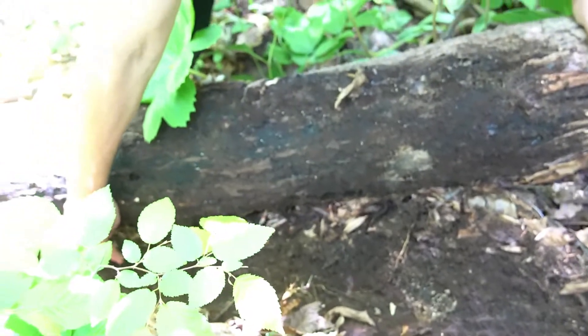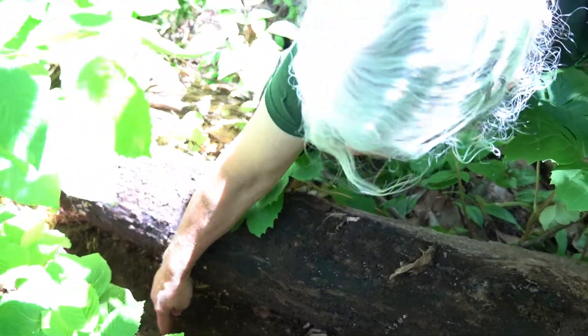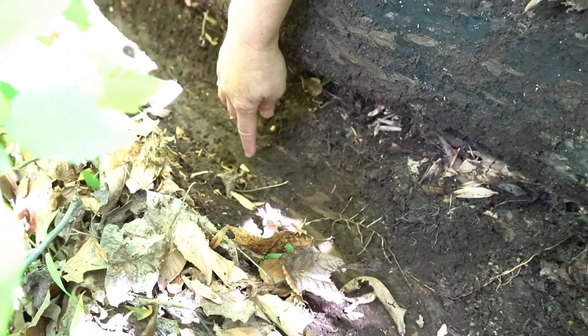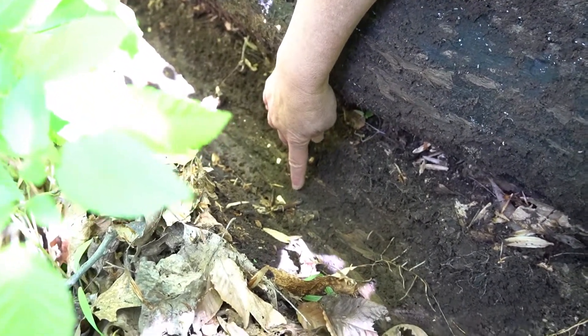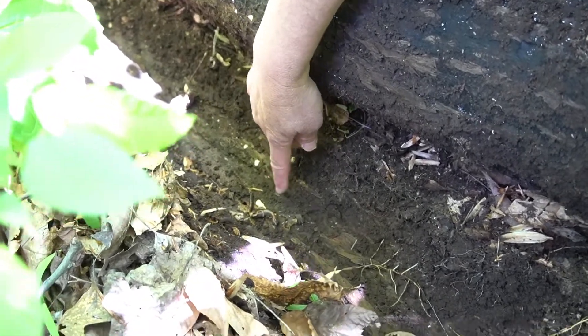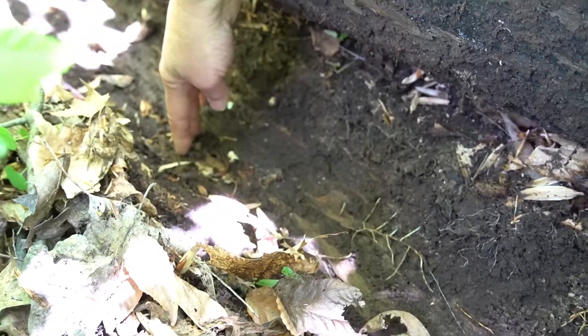Here is a salamander that's using this log as a cool, moist place. These are amphibians, so they have to keep their skin somewhat wet, and underneath a log is a perfect place for that. They can also find things to eat under here because they eat small insects.